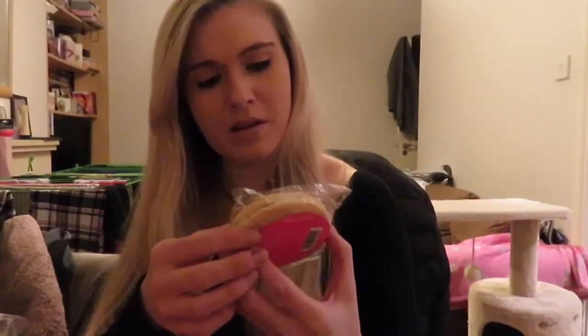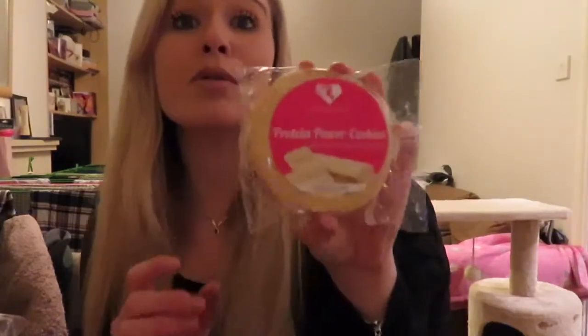Oh wait — that's only one cookie? No, it says two — it is two! Sorry about that! But I want to eat everything. I'm really excited.